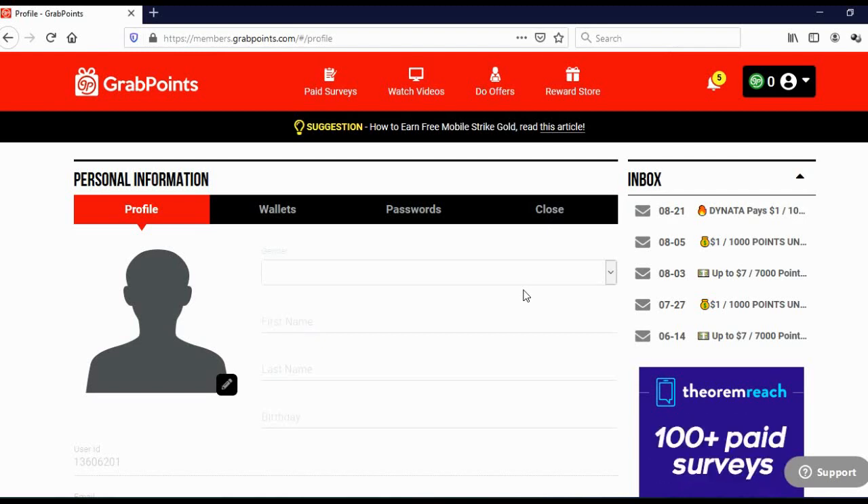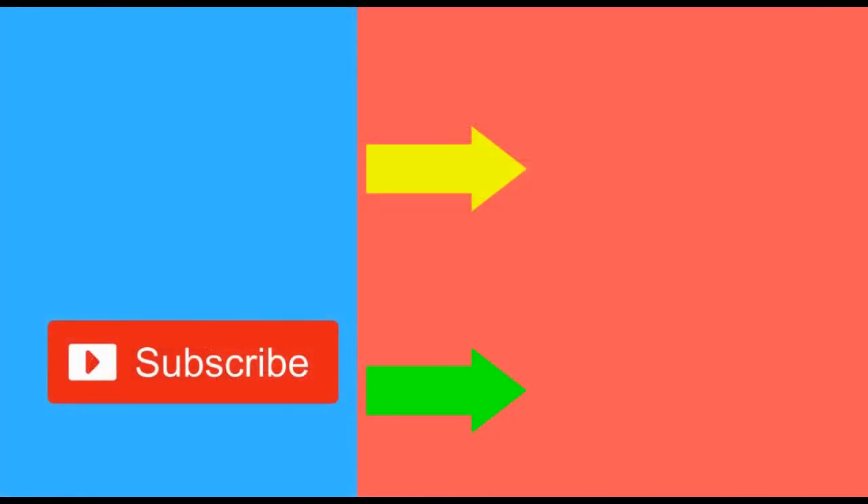So these are three legit websites where you can earn free bitcoins. That's it for today, guys. If you wish to see more ways to make money online, make sure to subscribe to my channel, and don't forget to like this video. On your right side, you can see more videos on YouTube that may help you make money online.